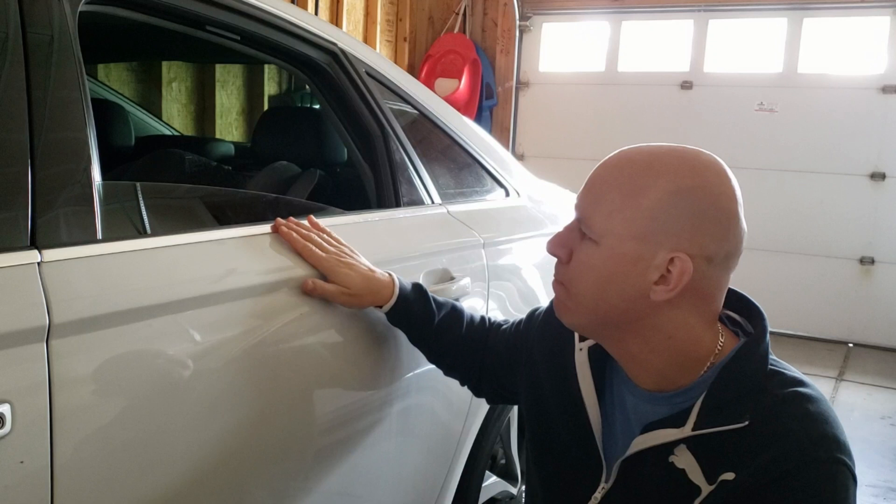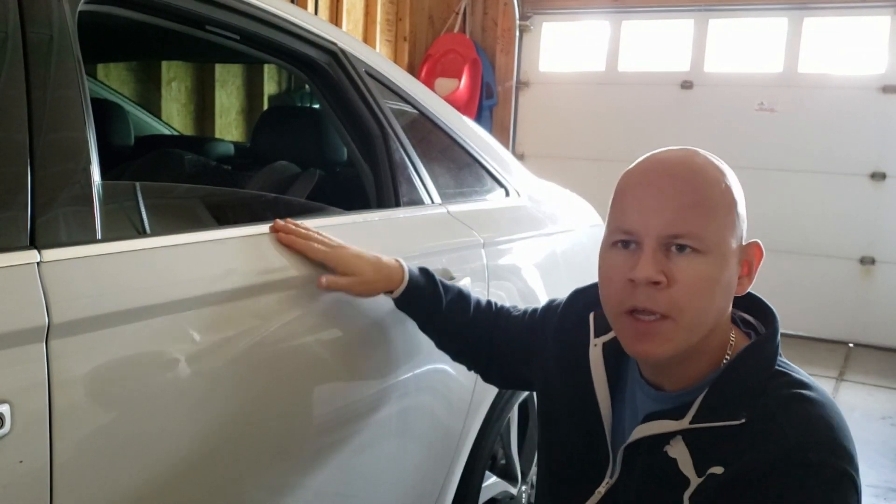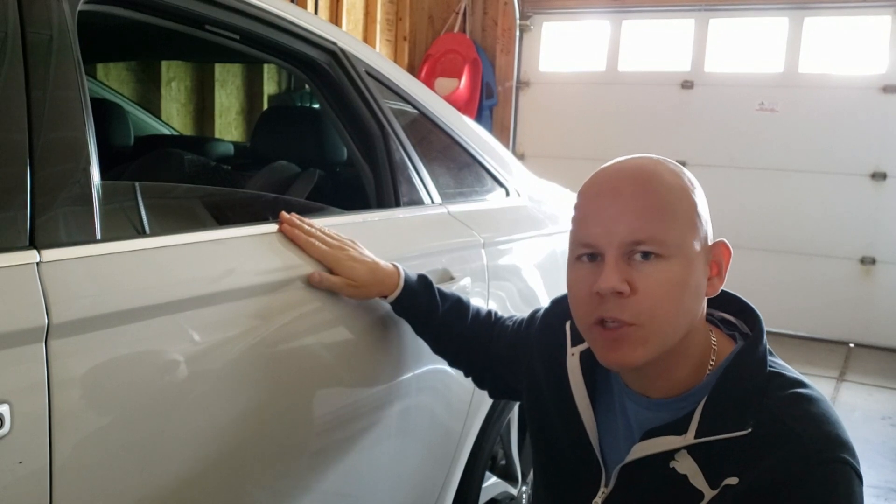Hey guys, welcome back to the channel. If you like what you see, please consider subscribing. Today I'm going to show you a quick fix for a window that is not closing on a 2014 Audi A6 C7. I'm pretty sure this is going to work on any newer Audi. This happened to me before with a different window about six months ago, but now it came up again so I decided to record this video.